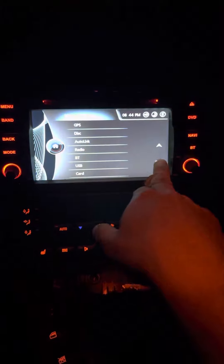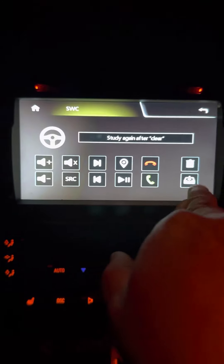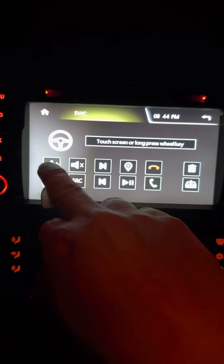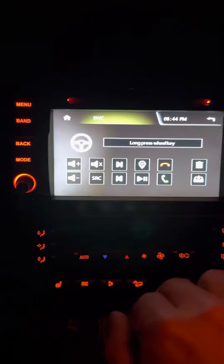I'm supposed to turn it off, then turn it back on. Nothing. Going back into setup, SWC — I'm going to clear those. Now 'touch screen or long press wheel key.' Waiting for it... long press wheel key.